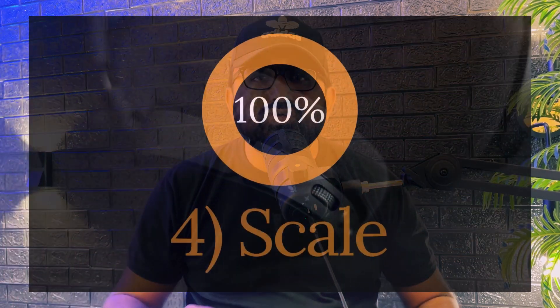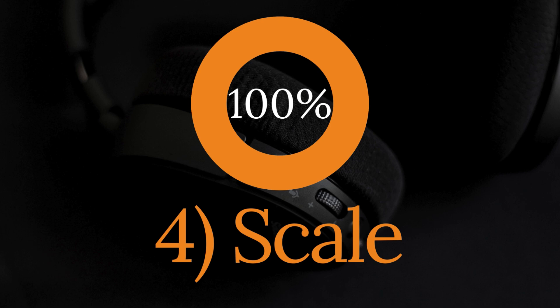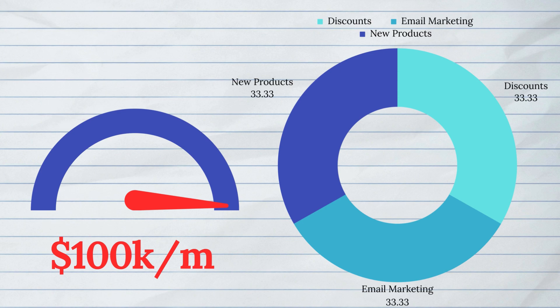Once I had the team and reached 100K per month, I had to scale my business. For that, I started offering discounts to customers and subscribers, put my focus on email marketing and retargeting ads, and also launched some new products in my niche.